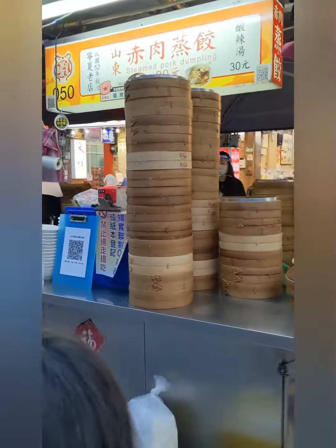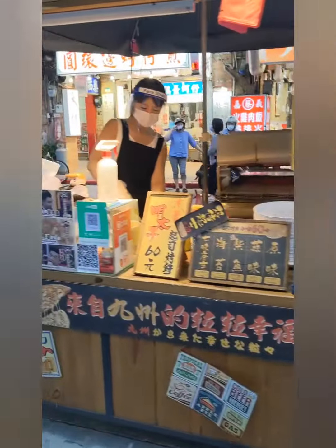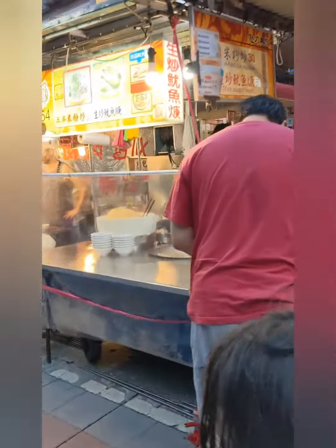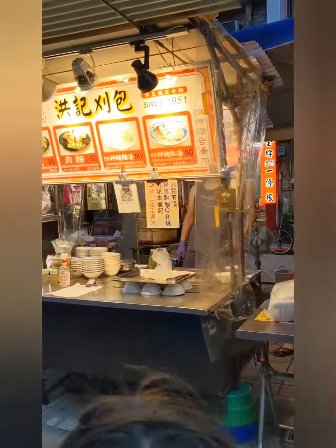Guava, steamed dumplings — you just have such great variety. There's even seafood pizza. It's definitely not a comprehensive selection of food stalls, but I would say about a third of the most popular things are represented.